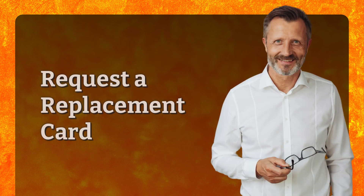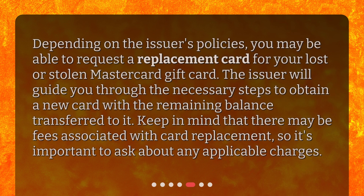Request a replacement card. Depending on the issuer's policies, you may be able to request a replacement card for your lost or stolen MasterCard gift card. The issuer will guide you through the necessary steps to obtain a new card with the remaining balance transferred to it. Keep in mind that there may be fees associated with card replacement, so it's important to ask about any applicable charges.